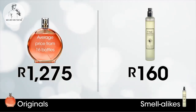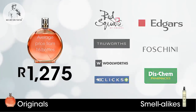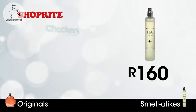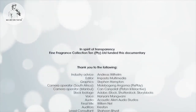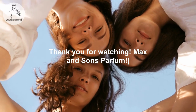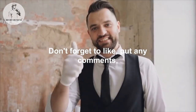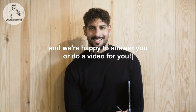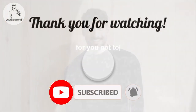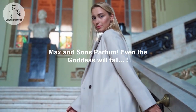The original designer perfumes featured in this film are available at selected Red Square, Edgars, Truworths, Fascini, Woolworths, Clicks, Dischem, and independent outlets. The smell-alike versions are available at selected Shoprite, Checkers, Pick n Pay, President Hyper, and Fine Fragrance Collection outlets. We hope this documentary leaves you better informed about the perfume industry. Thank you for watching Max and Sons Parfum — share it with your friends, like, comment with any perfume concerns, subscribe, and hit that bell so you don't miss any content uploaded every week.